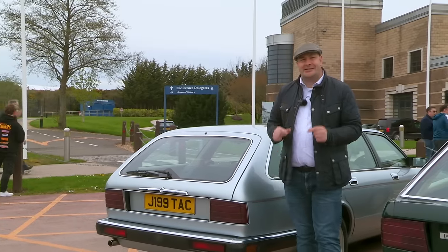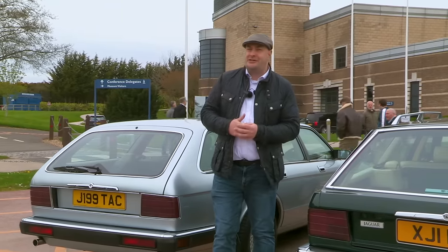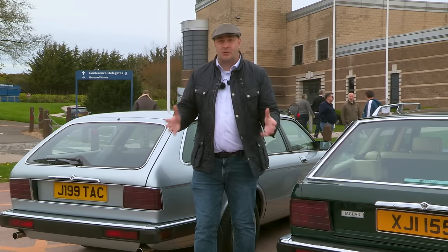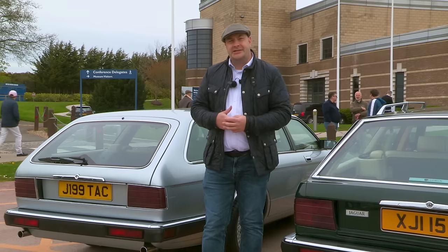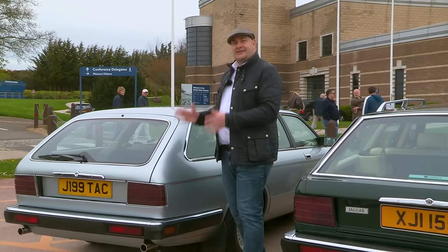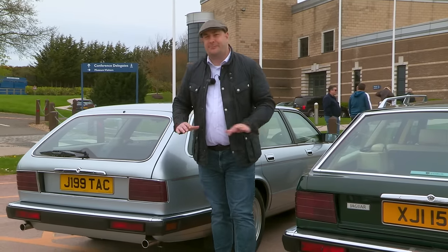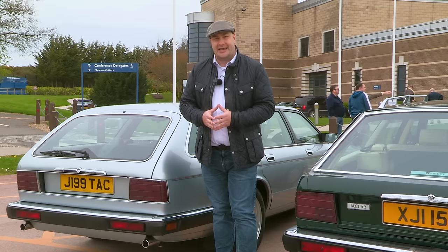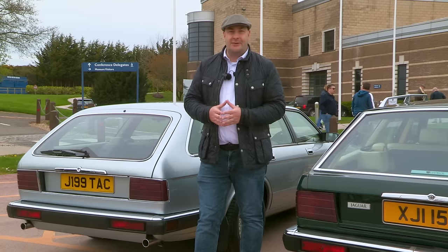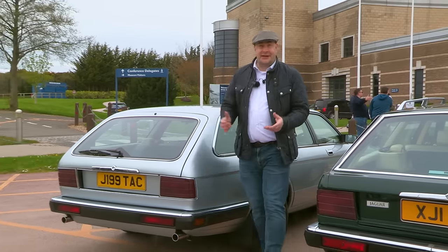Sir William Lyons himself tried to make an estate with some bits of string and experiments on his own Series 3 XJ6, but it wasn't until 1992 when the XJ40 shooting brake or estate car really started to be worked on at Design and Engineering at Whitley. Here is the car — it's owned by the Jaguar Daimler Heritage Trust and has not done any miles at all, tucked away for nearly 20 years and recently recommissioned.